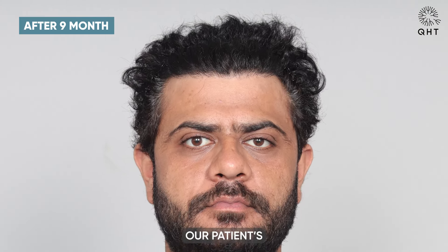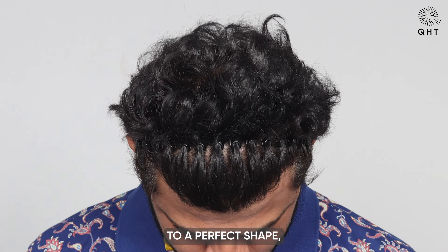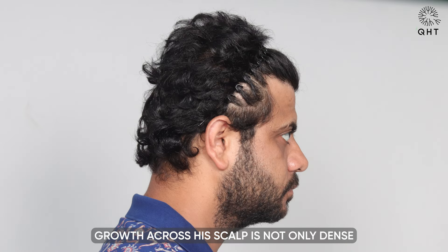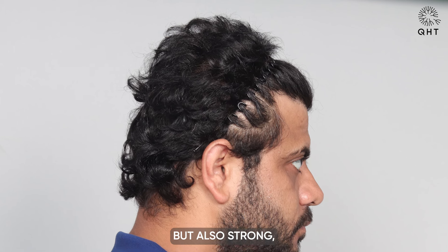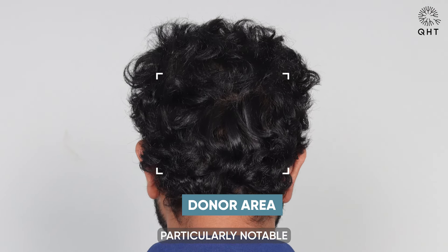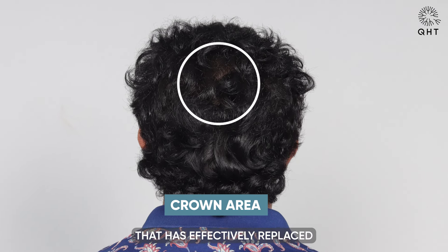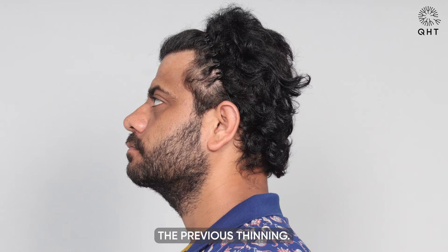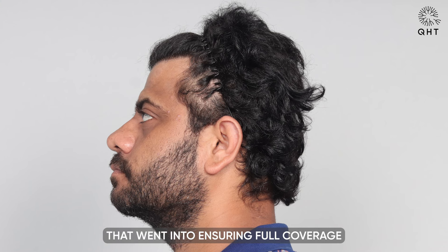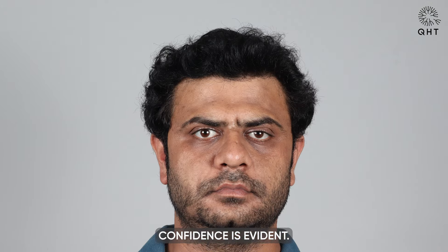Nine months after undergoing the hair transplant procedure, our patient's progress is truly impressive. His hairline has been expertly restored to a perfect shape, appearing completely natural and seamlessly integrated with his facial features. The hair growth across his scalp is not only dense but also strong, providing a robust and youthful look. Particularly notable is the voluminous hair now covering his crown area — a significant improvement that has effectively replaced the previous thinning.